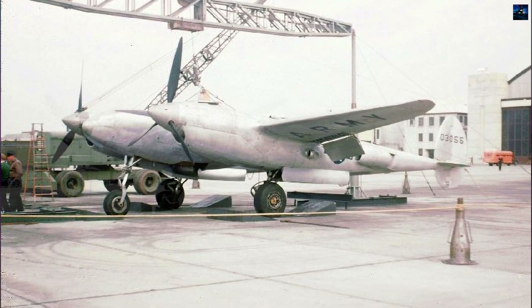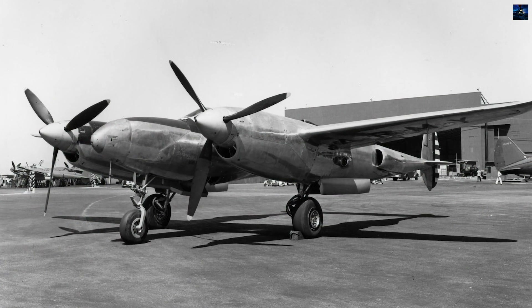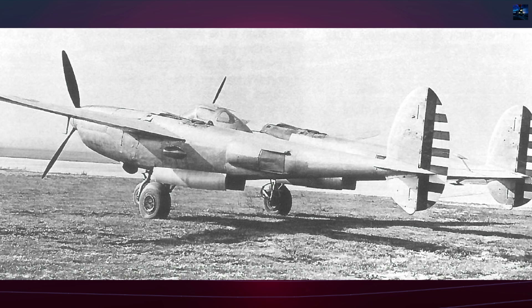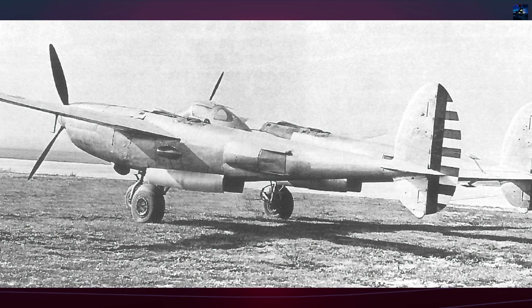Construction of the prototype, serial 40-3055, began in 1940 but was not completed until April 1942. Ground tests revealed reliability issues, and its first flight, piloted by Joe Towle, took place on November 14, 1942.